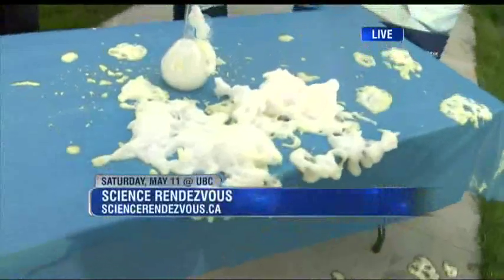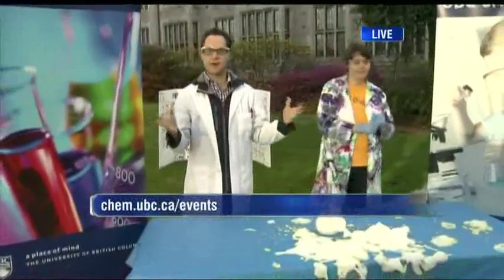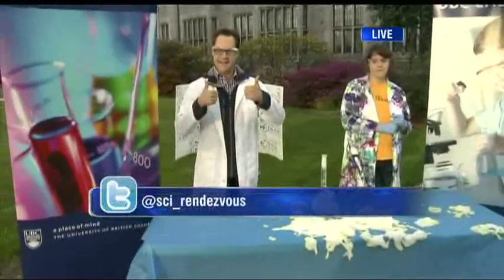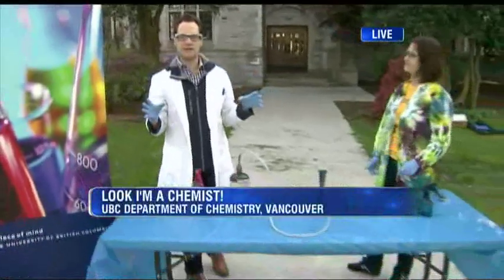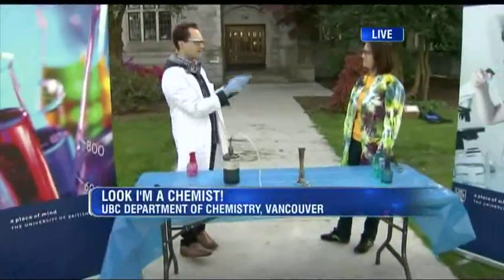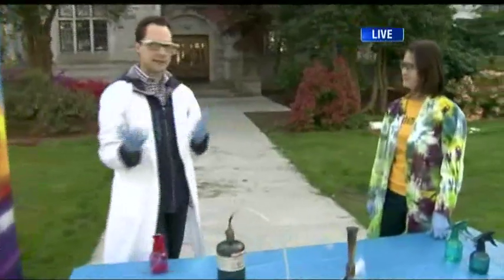Angela, thanks so much — that's very cool. We've got more fun science stuff coming up at UBC. We're celebrating Science Rendezvous all morning long. I'm at UBC celebrating Science Rendezvous, which is happening on Saturday the 11th. Dr. Tamara's with me. Tell us about this — essentially fireworks. We've got Celebration of Light coming up, the annual fireworks display in Vancouver.